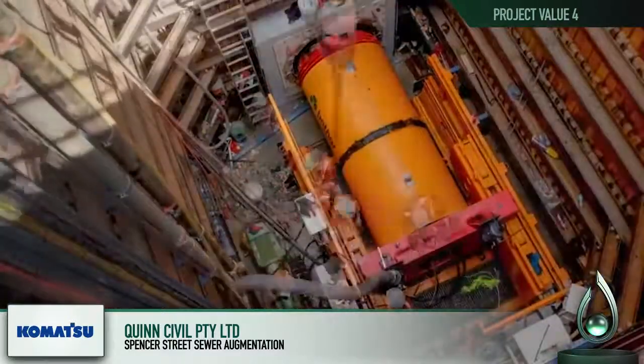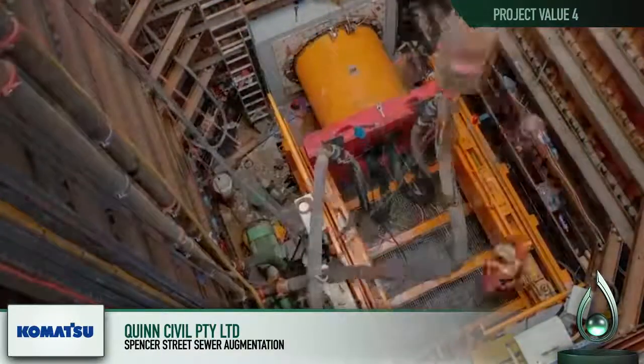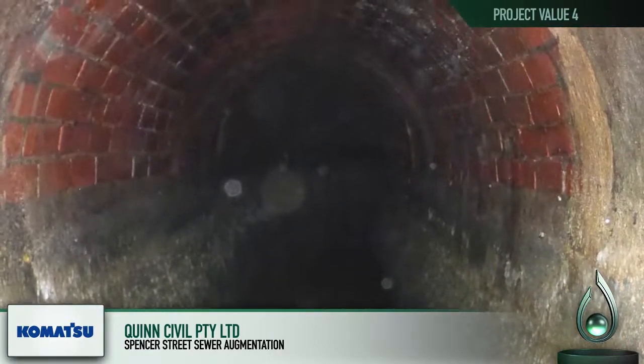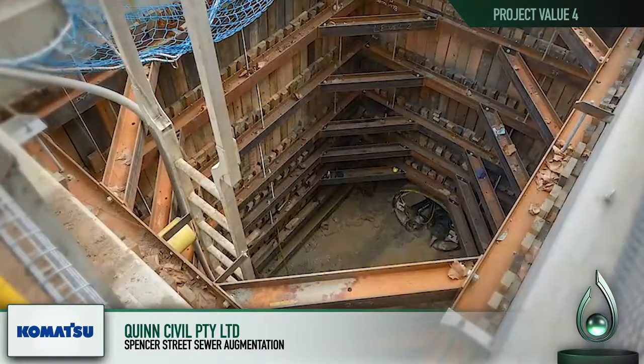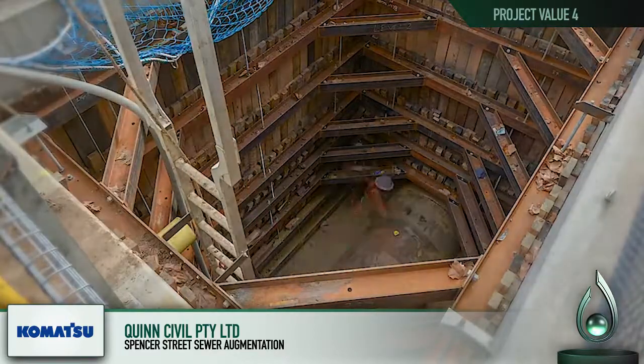The bore had to pass under the Telstra Tunnel with a clearance of only one metre, and also pass one metre over the brick ovoid sewer. A shaft was constructed over the ovoid pipe to install a vibration sensor and a bridging slab to alleviate pressure from the borehead.